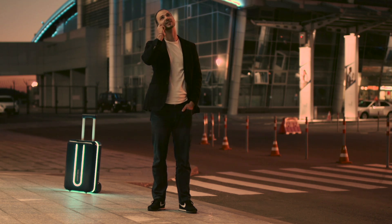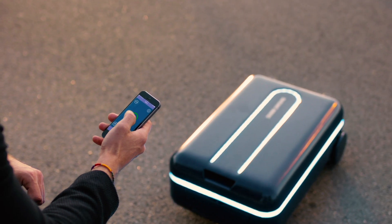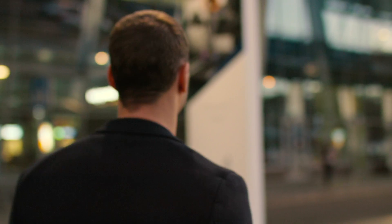Travelmate has a powerful electric motor, which is nonetheless whisper quiet. When in horizontal mode, you can add other suitcases or items on top, and Travelmate will carry them for you.